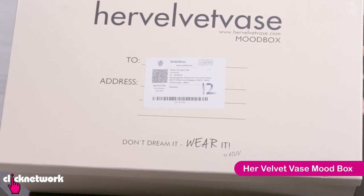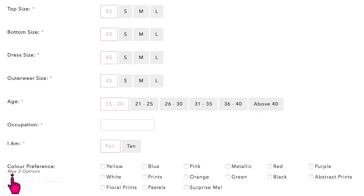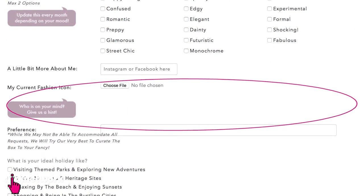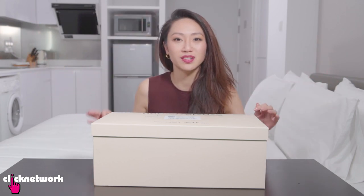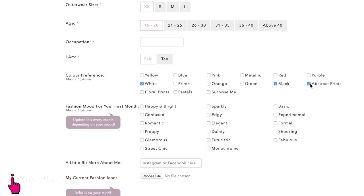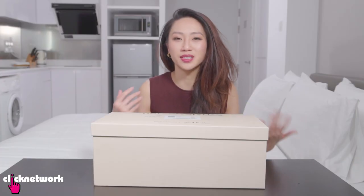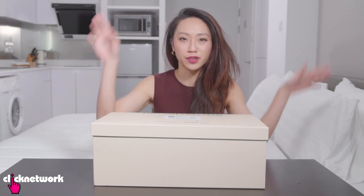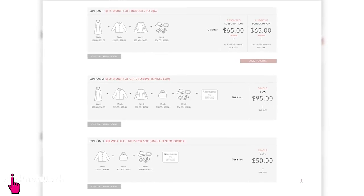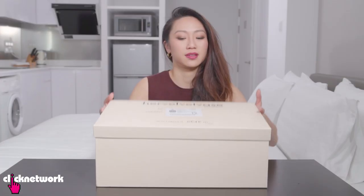This is a fashion subscription box that is customized according to your style. Apart from finding out your measurements and sizes, they ask things like what is your colour preference, what is your fashion mood, and who are your fashion icons. Because it was my first time, I went with the safe options — black, white and abstract. For fashion mood, I went with basic street chic. I don't have a particular fashion icon, so I left that empty. The option I got was $150 worth of stuff for $95.